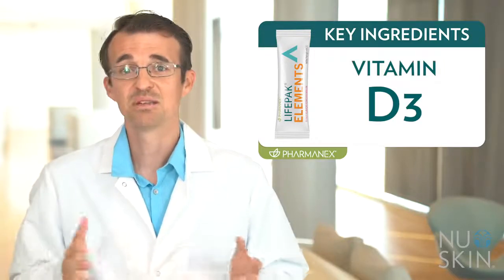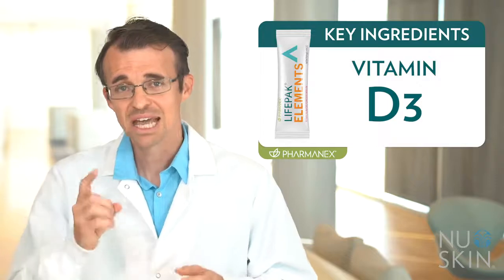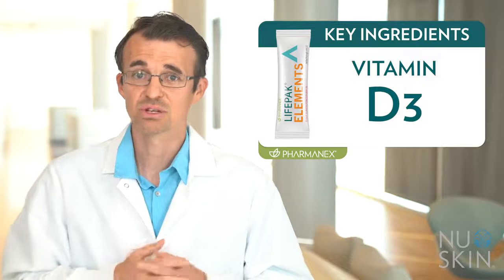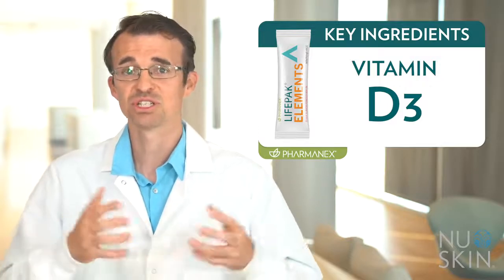Vitamin D3. LifePak Elements utilizes vitamin D3 naturally sourced from shiitake mushrooms — a unique source. Vitamin D3 is often sourced from lanolin, but our source is from shiitake mushrooms.